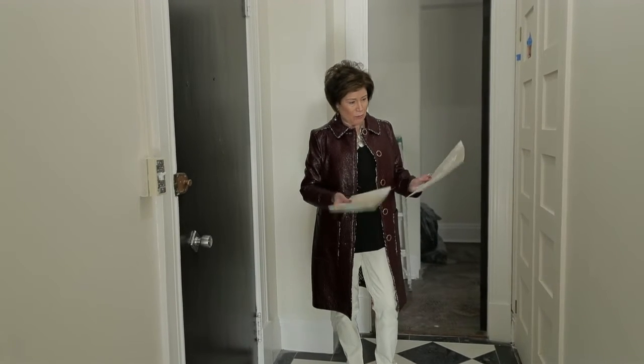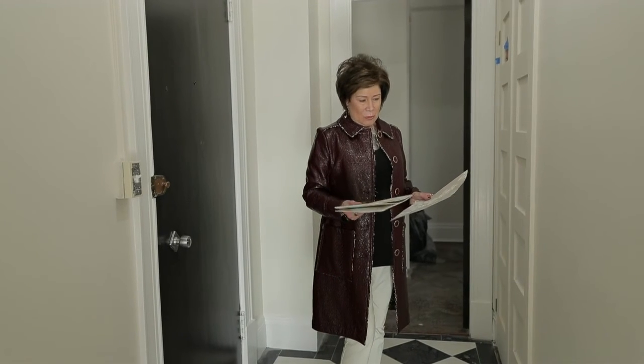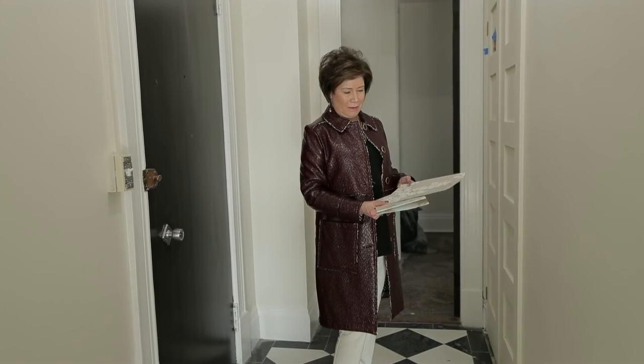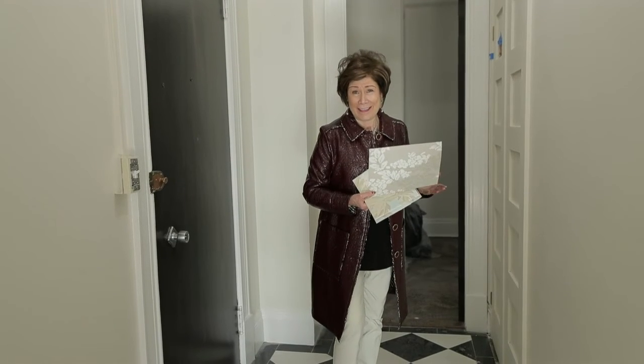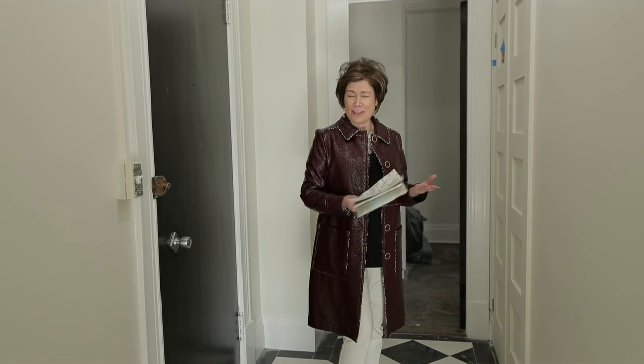I'm also between wallpapers here because I feel like your entryway really sets the tone — it makes the statement for what you're about to see. I'm thinking of using wallpaper in the entryway and possibly the bathrooms too. I'm waiting for one or two samples to come in, and who knows, it could be none of these by the time you see the final version, but it's a process.